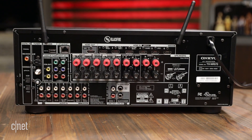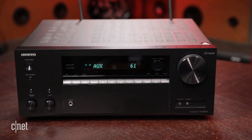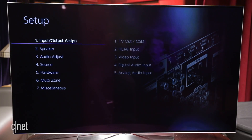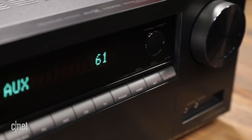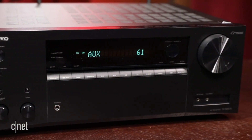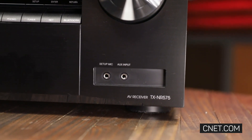Onkyo has consistently produced excellent home theater receivers, and if you like the looks, the NR575 should fulfill your audio needs. It offers clear detailed sound with movie soundtracks and a straightforward setup process. Music also sounds fine — not as good as the Sony competitor — but the wealth of streaming options helps even things out. While the Sony STR DN1080 is still our choice for the money, the Onkyo TX NR575 offers a strong alternative.